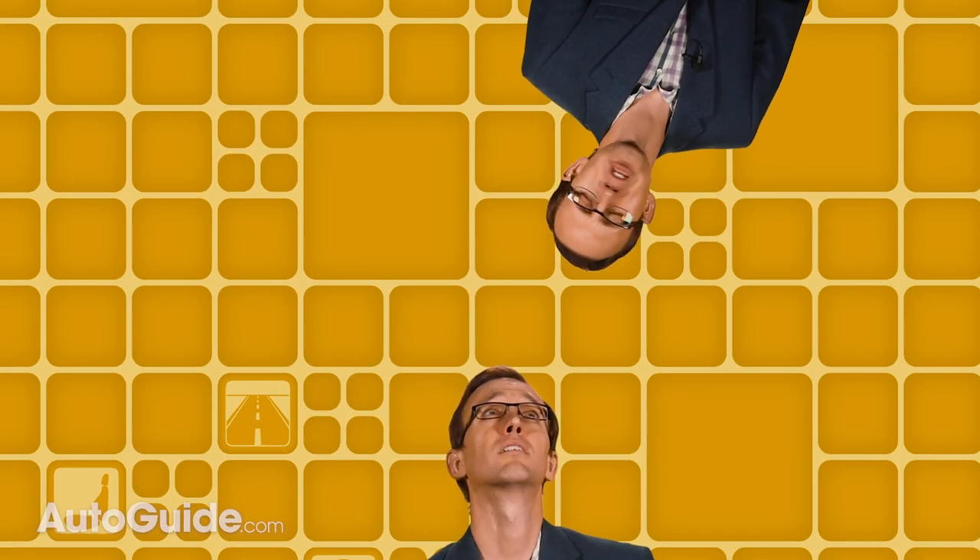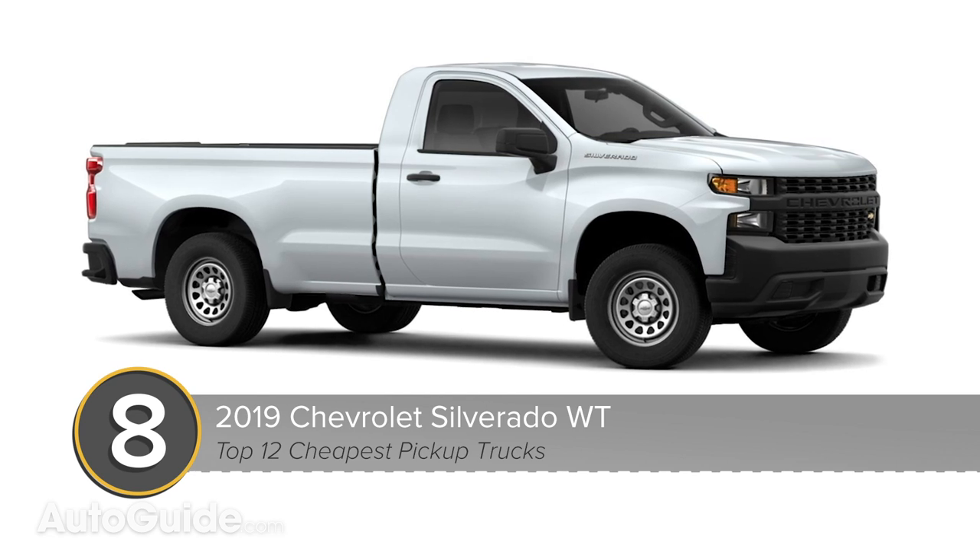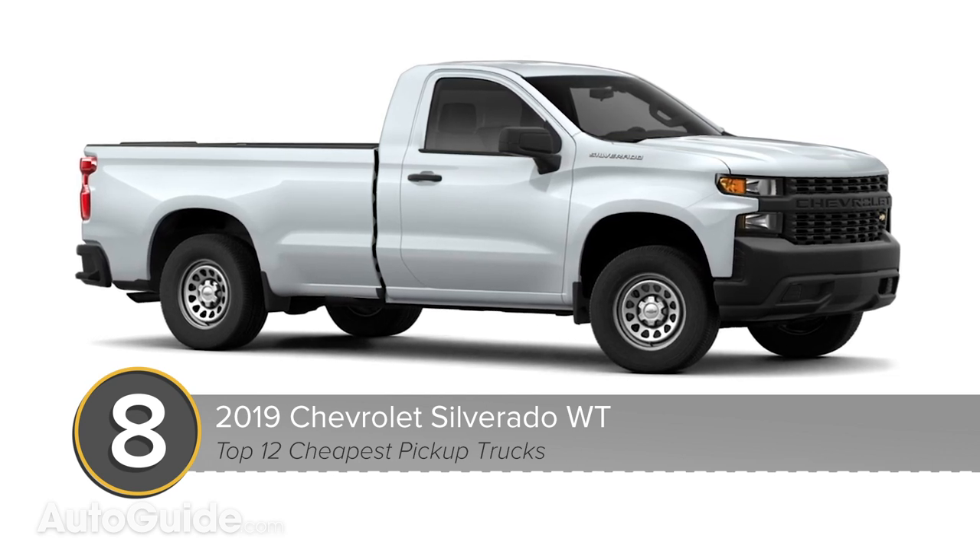Now, a lot of you are probably raising cane because the Ridgeline is not a real truck since it doesn't have a frame and there's no V8 engine. Well, I'm sorry to say, this is all that most people really need. It can haul plenty of stuff, plus it's comfortable, efficient, and basically drives like an Accord. But if you want something more traditional and with greater capability, Chevrolet will happily sell you an all-new Silverado.